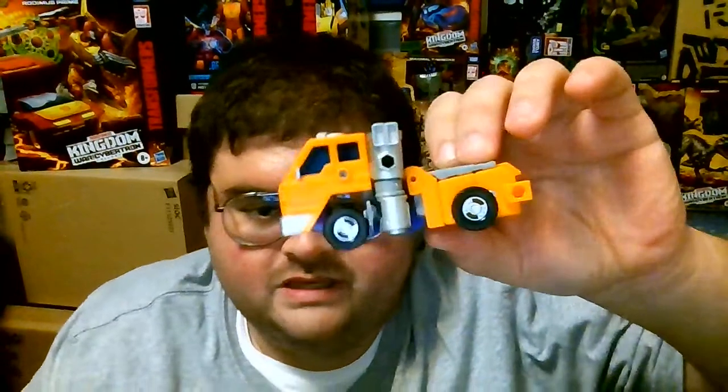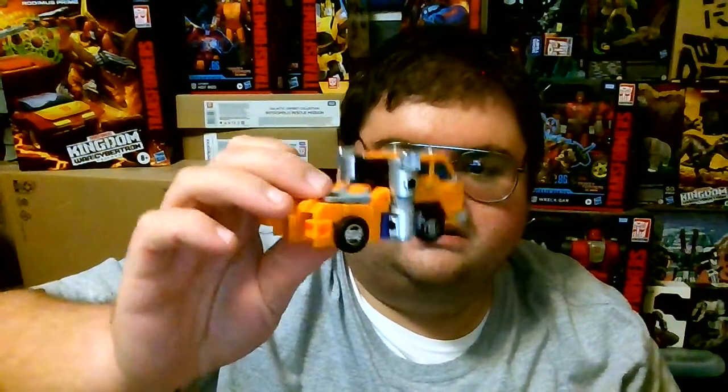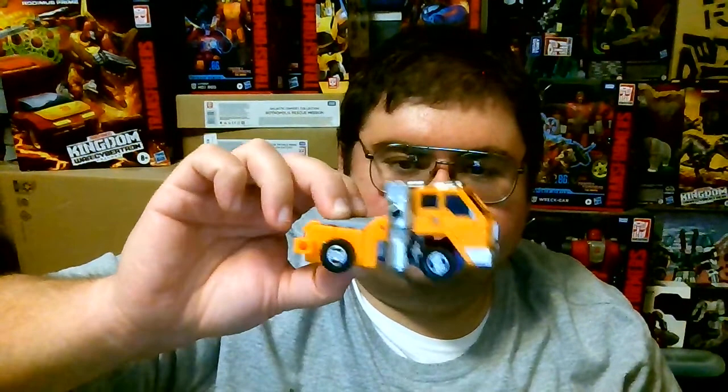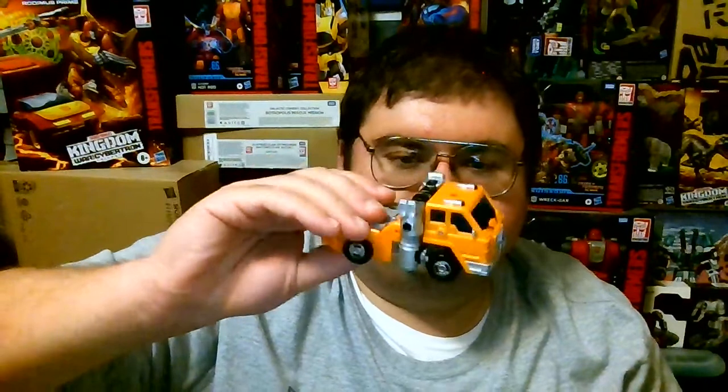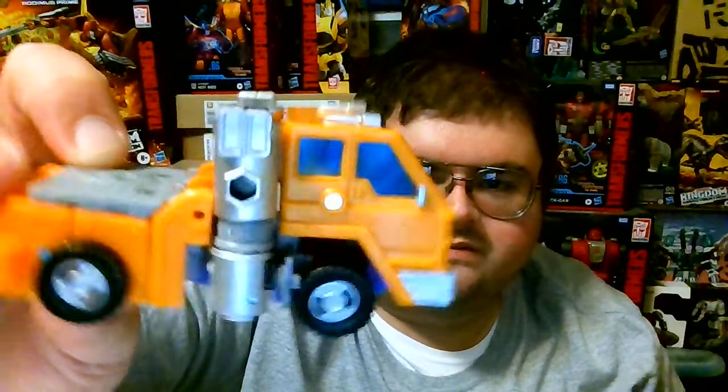Here is Huffer in his vehicle mode. For what it does — trying to transform the exact same way that the Generation 1 version of Huffer did — it is a pretty decent looking vehicle mode. Huffer has remained unique compared to other Transformers characters, as I personally don't know any other Transformers character with an orange semi-truck for a vehicle mode. The design of the truck cab is pretty accurate to how the Generation 1 version of Huffer transformed.